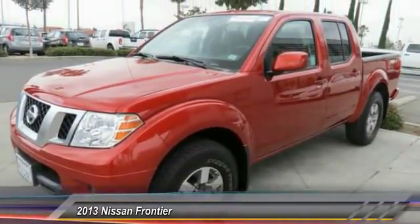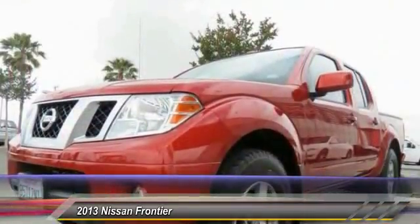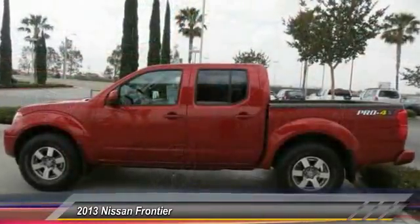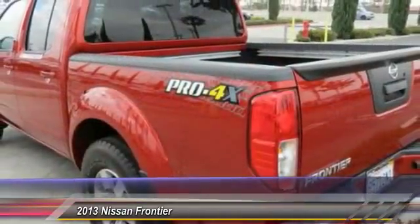Dual airbags, four-wheel disc brakes, premium sound system, rear window defroster, fog lights, electronic stability control, overhead console, panic alarm, tilt steering wheel, front bucket seats.